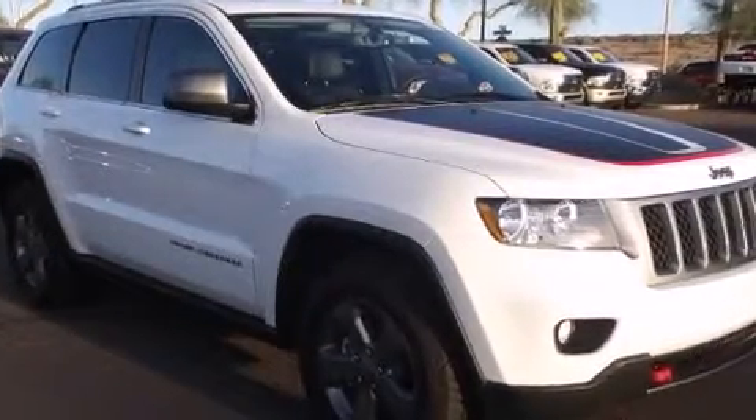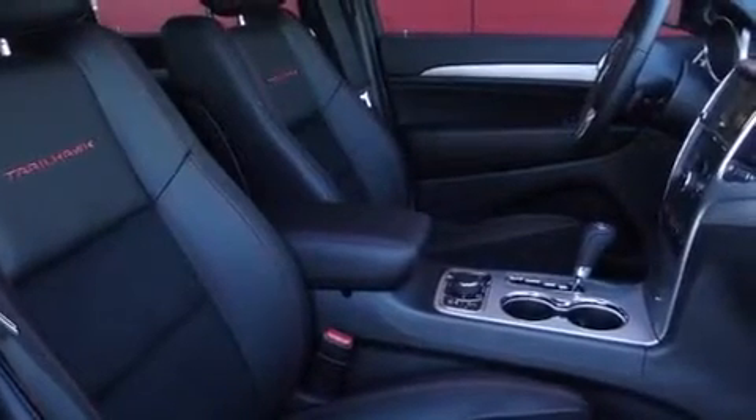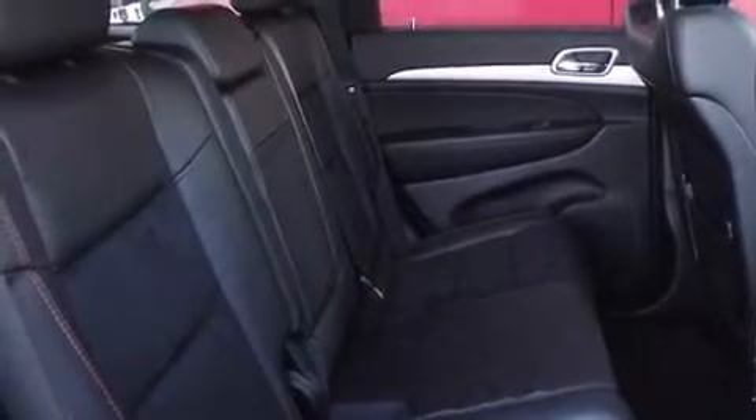It's equipped with tons of terrific amenities but it won't break your budget, like power windows, mirrors, and seats, voice-activated navigation, a built-in garage door transmitter, fully automatic headlights, skid plates, and leather upholstery. A premium sound system drives 10 speakers.